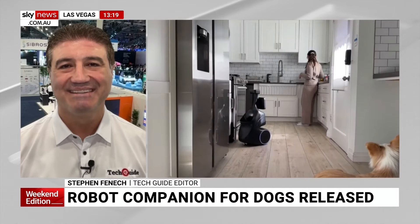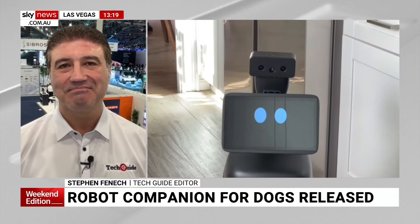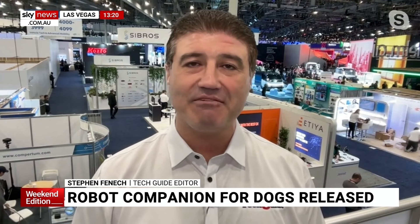Any robots to do our cleaning up yet? Oh, plenty. There's robot vacuums, there's robot lawnmowers, there's robots that can even make you a cup of coffee. So it's all happening here — AI and robots, it's all you need.